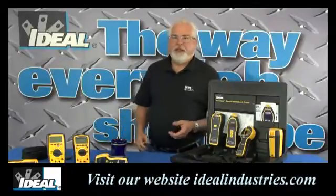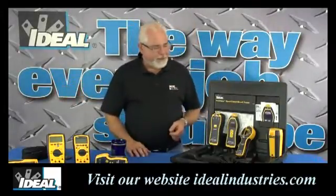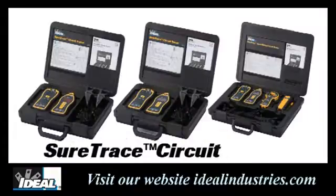Hi folks, it's Brian with Ideal Industries. In this video I want to talk about tracing cables in walls or in a building, and our best-of-class SureTrace circuit tracers have actually just gotten a lot better.